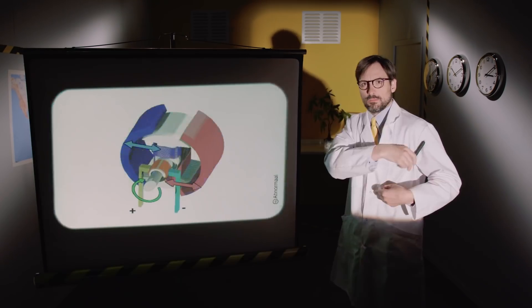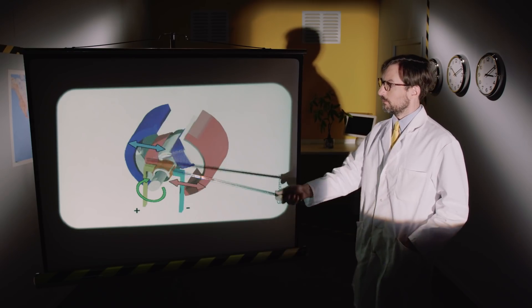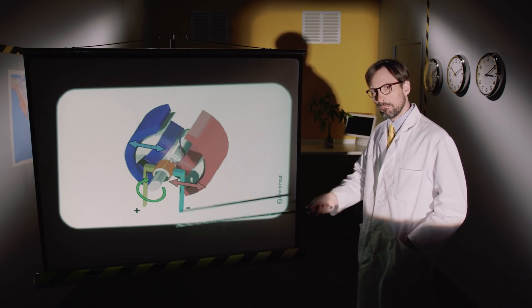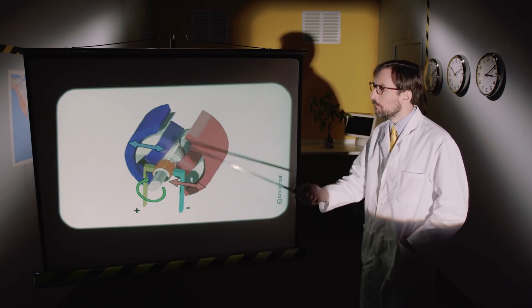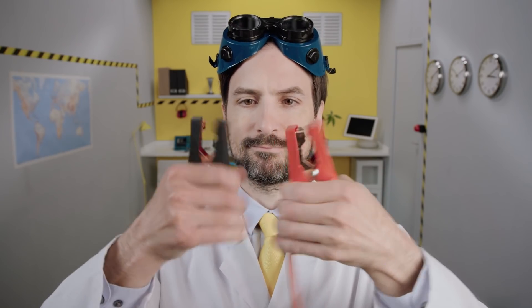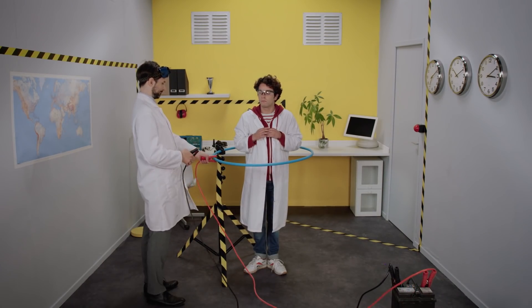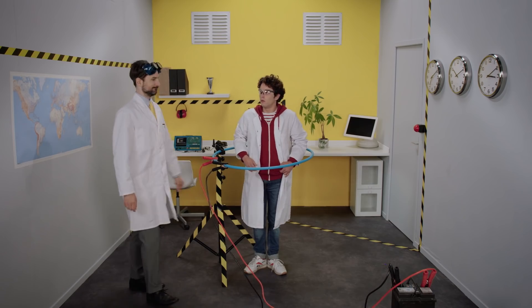An electric engine is composed of two main parts. A fixed part made up of spools of copper wire called the stator. This surrounds a rotating part called the rotor. Linked to a power source, like a battery or a generator, the stator creates a magnetic field around the rotor.